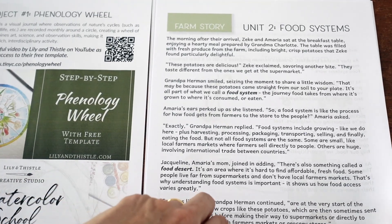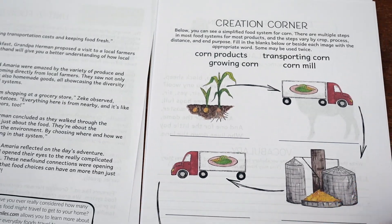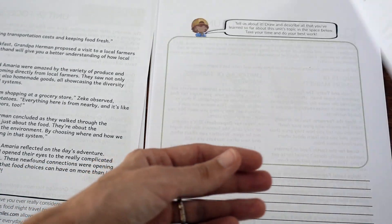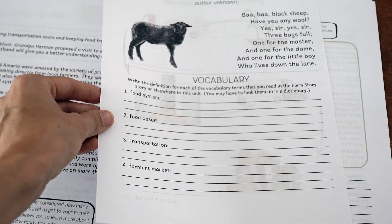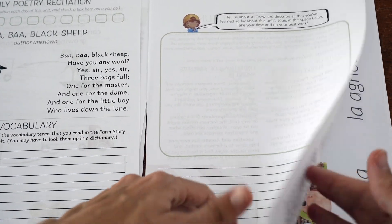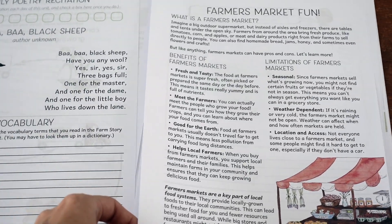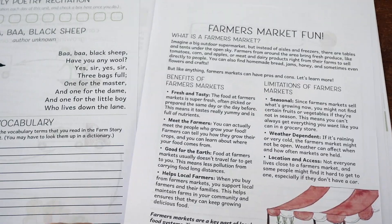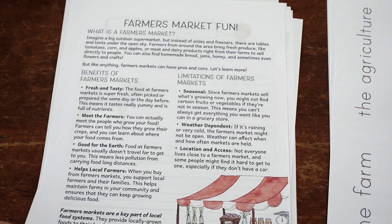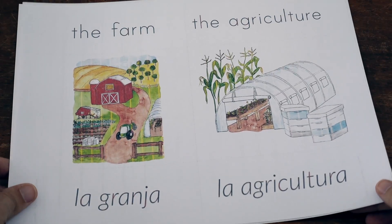Unit two follows the exact same pattern. You start with your farm story — maybe read it one day, do Creation Corner and vocabulary the next day, narration on the third day, and the info reading on the fourth day if you're doing four days. You can break it up however works for your unit. A lot of the content is right there in the student notebook.